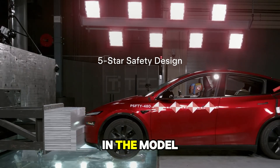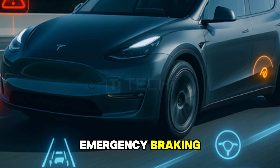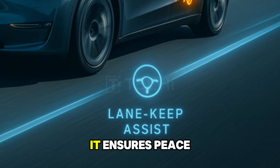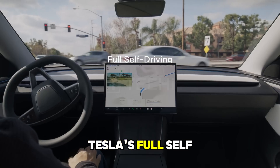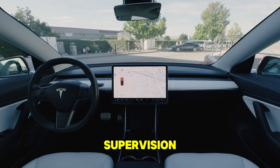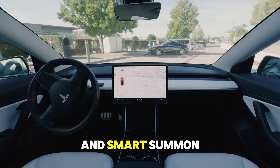Safety is paramount in the Model Y. Equipped with features like autonomous emergency braking, blind spot assist, and lane keep assist, it ensures peace of mind. Tesla's Full Self-Driving capability, though requiring driver supervision, offers advanced features like Navigate on Autopilot and Smart Summon.